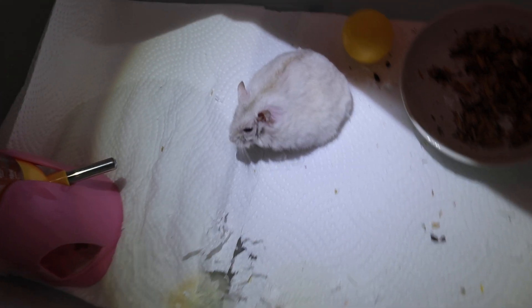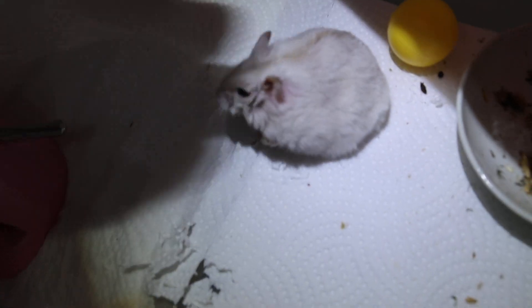Today is the 3rd of December 2020. This is a one-year-old female dwarf hamster that came in with a complaint of earwort.